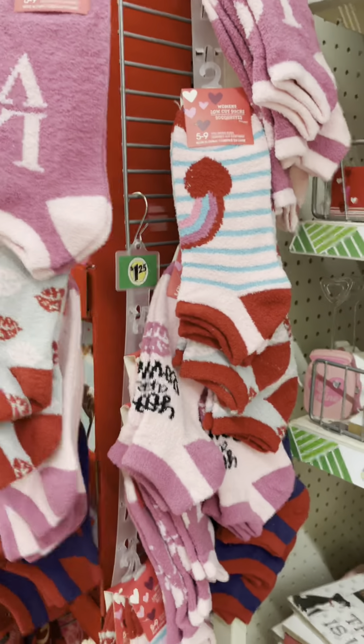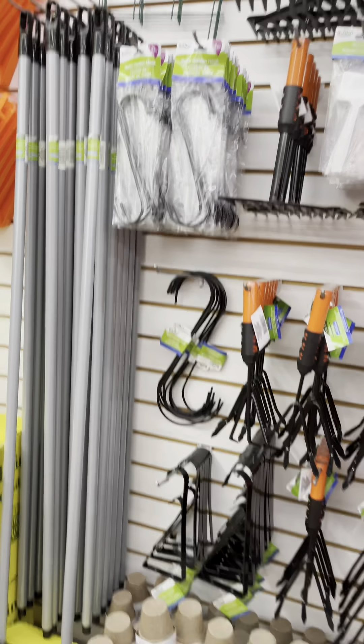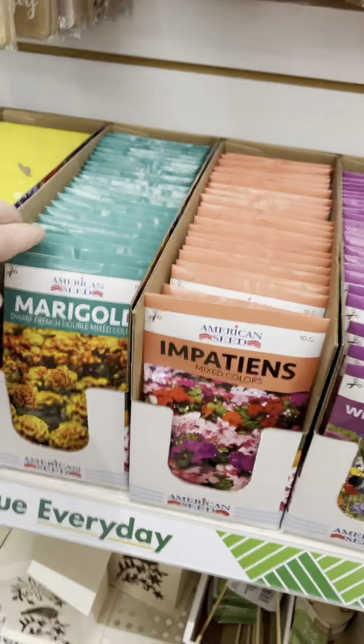Valentine's socks — I have to buy these for myself and my coworkers every year. And look, they've got the outdoor garden section. Some of this stuff is cheap, but some of it's actually really good.